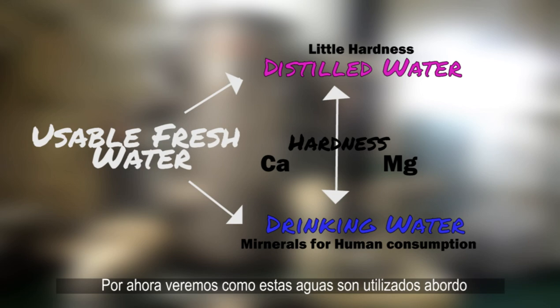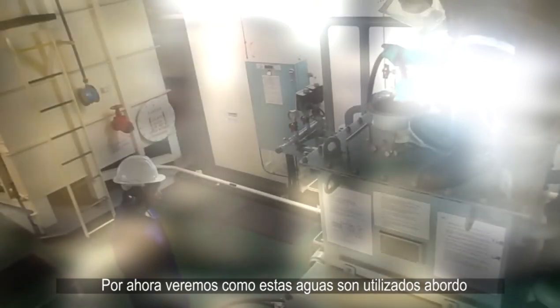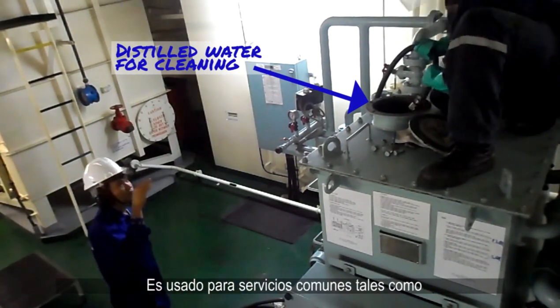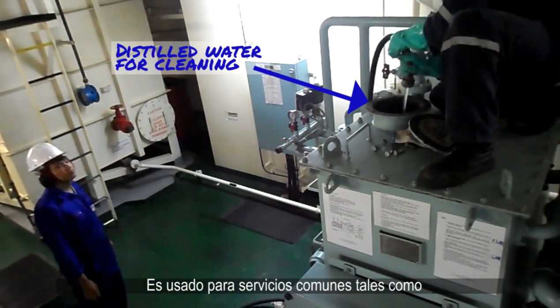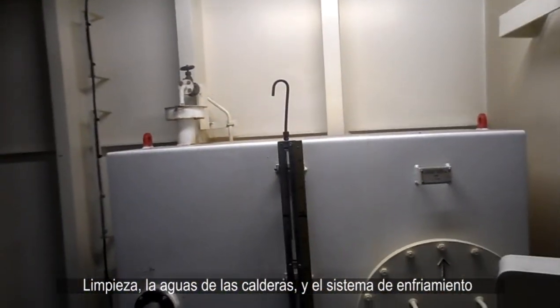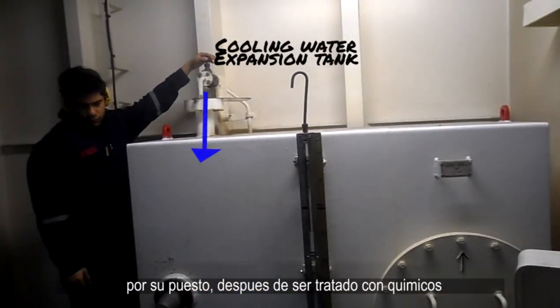Let's see how fresh water is used on board. Distilled water in the engine room is used for general services such as cleaning, the feed water for the boiler, and our cooling water system after chemical treatment, of course.